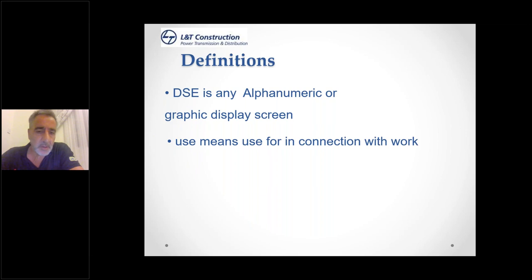'Use' means in connection with work, because the law only covers you if you use display screen equipment in connection with work. If you switch on your computer at home and go on Facebook or play video games, the legislation doesn't cover those activities. The requirements only cover whilst you are at work or using that equipment in the course of work.